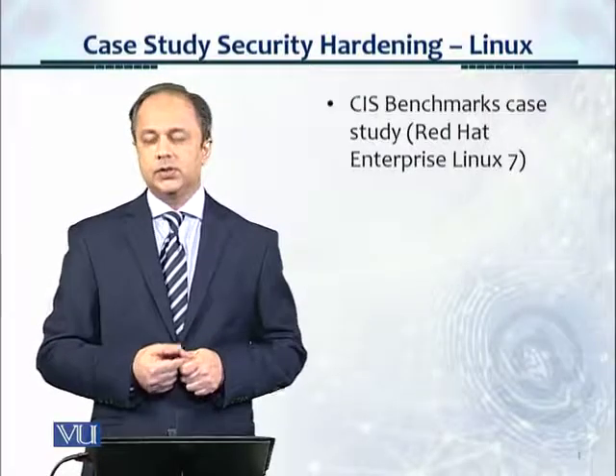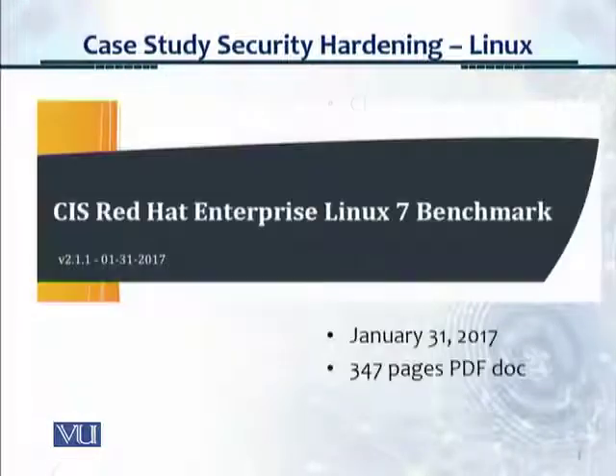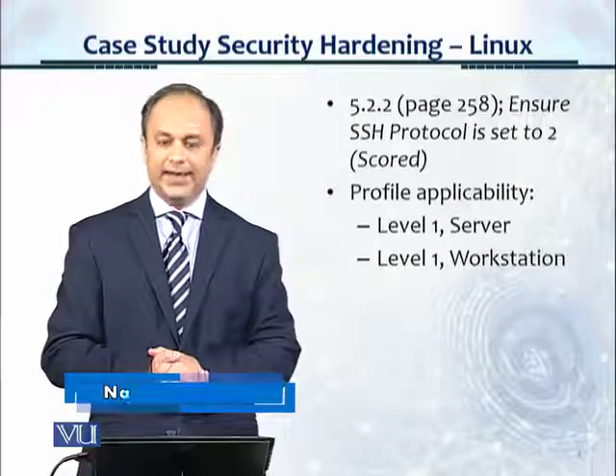Red Hat Linux is quite well deployed across the industry, so it'll be very useful to look at these controls. This is a screenshot of the PDF document from CIS. As we've been discussing, the CIS controls are available in the form of PDF documents. This one is from January 31st, 2017 — a 347-page PDF document. There are a lot of controls in this, so we'll take a look at control 5.2.2 on page 258.